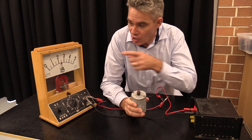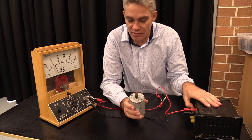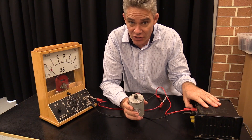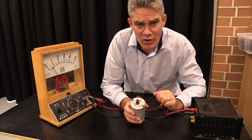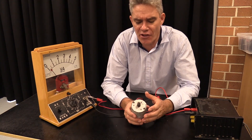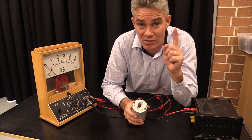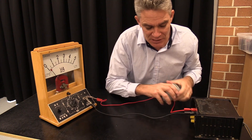Notice when I turn it on, look at the current — it goes up and then it goes down. You're watching, you're ready, I'm going to turn it on — goes up and then it goes down. Why does it go down? And more importantly, why does an electric motor just go faster and faster and faster? Well, it's because of something called back EMF, or back electromotive force. Let me explain.